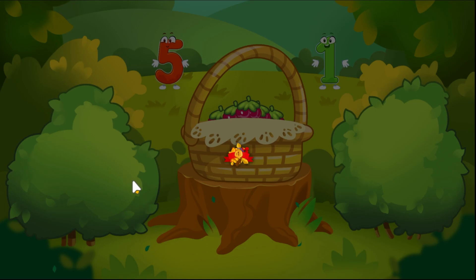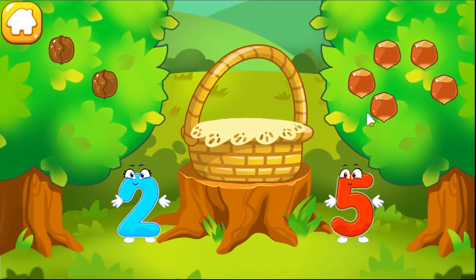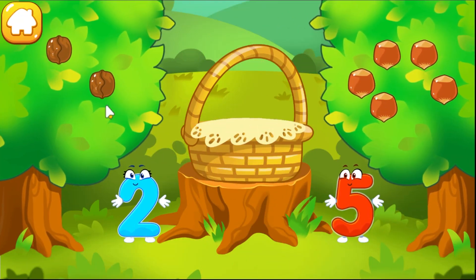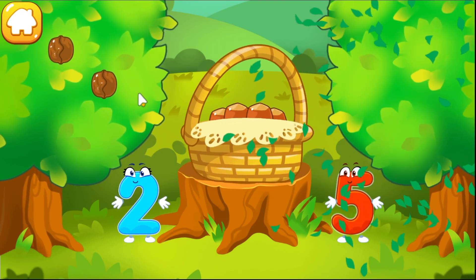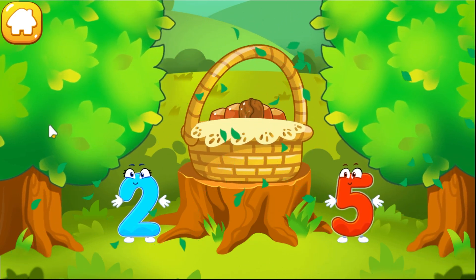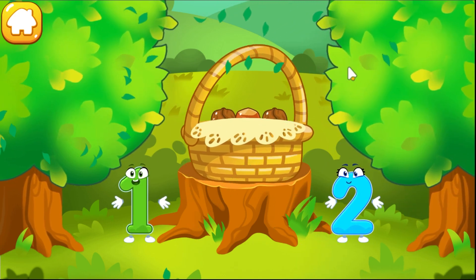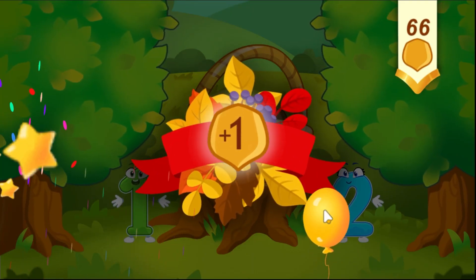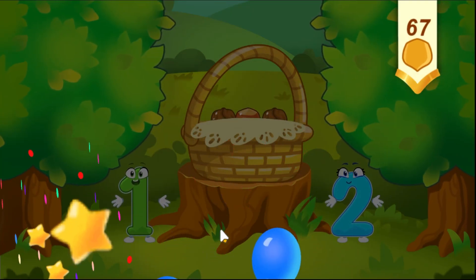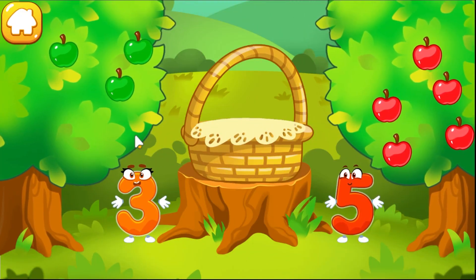Take a nut for the squirrel. There are few walnuts and there are many hazelnuts. Tap on the bush that has more nuts. Tap on the bush that has less nuts. Beautiful! Tap on the bush that has less nuts.